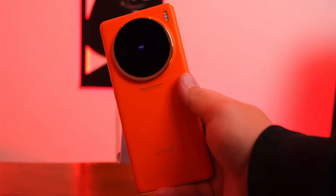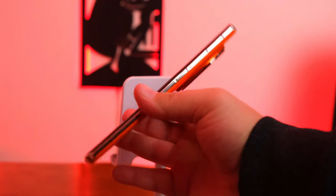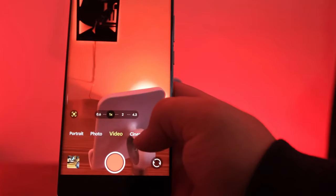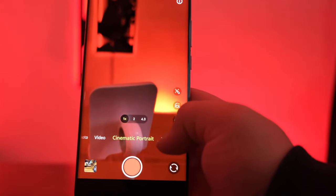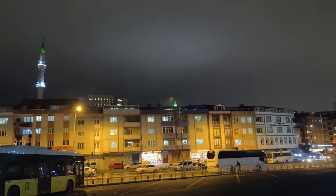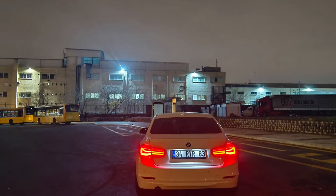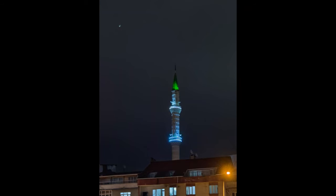Camera is the most important thing when it comes to smartphones and most buyers choose a phone because of its camera. The X100 has a triple camera setup: a 50MP wide lens, a 50MP periscope telephoto lens, and a 50MP ultra-wide lens. You can shoot up to 8K video with this setup. For selfies, the X100 has a 32MP front camera that also supports HDR.